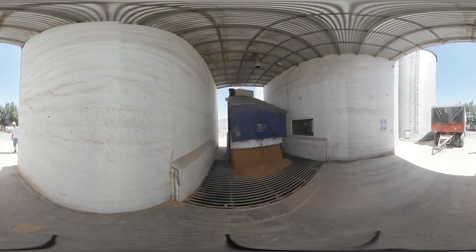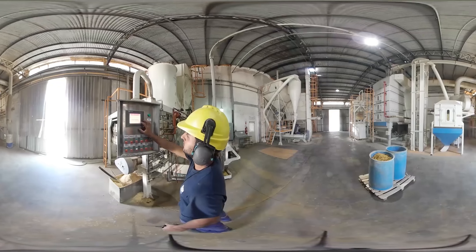Durante el año 2017, la compañía inauguró en la planta 1 un nuevo establecimiento capaz de producir 6.000 toneladas al mes de alimentos concentrados y micropeleteados. Te invitamos a conocerla.